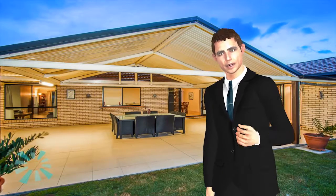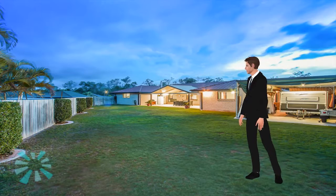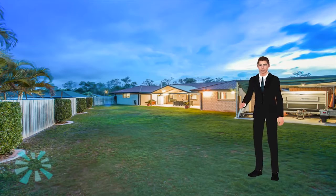Why not take advantage of the indoor-outdoor entertaining options on offer here? This is a home designed for family living on 1100 square meters of land. This could be yours today. Have a wonderful day.